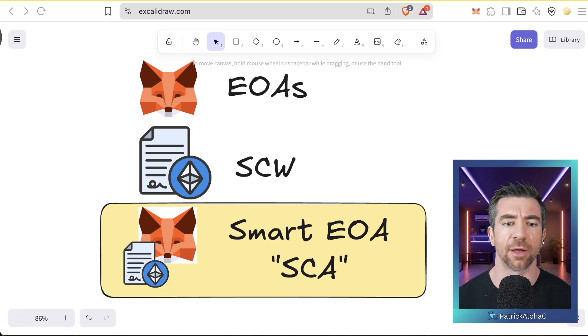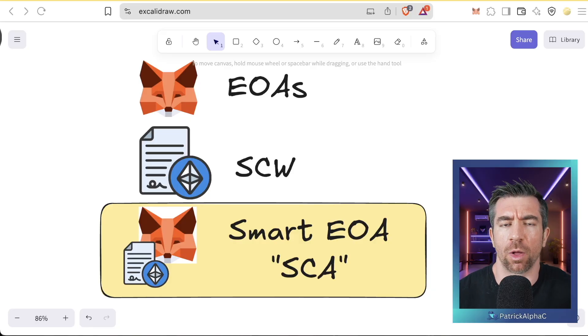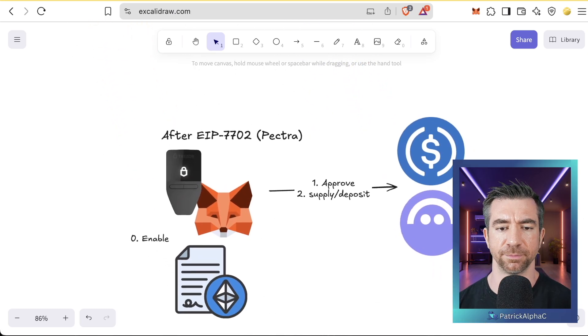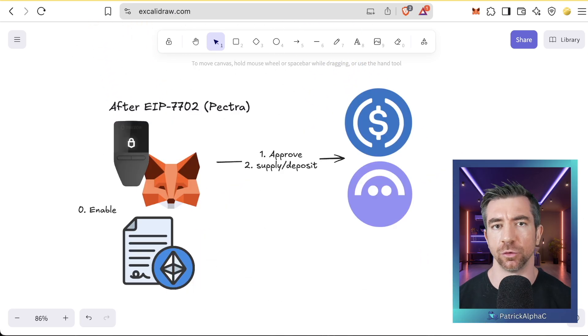This is essentially the entire premise behind EIP-7702. Whereas before we had externally owned accounts like MetaMask or your Ledger, and separately smart contract wallets like Safe, we now have either 'smart EOAs,' 'smart contract accounts,' or 'EIP-7702 enabled accounts' — the terminology hasn't quite settled yet. We now have a hybrid wallet that is both an externally owned account and a smart contract at the same time, getting the best of both worlds. Instead of having to approve your token and then call the supply or deposit function afterwards, you can enable your EOA to become a smart EOA.